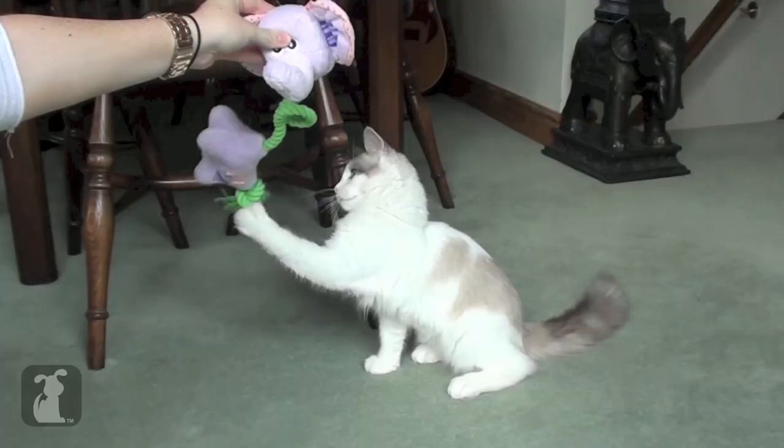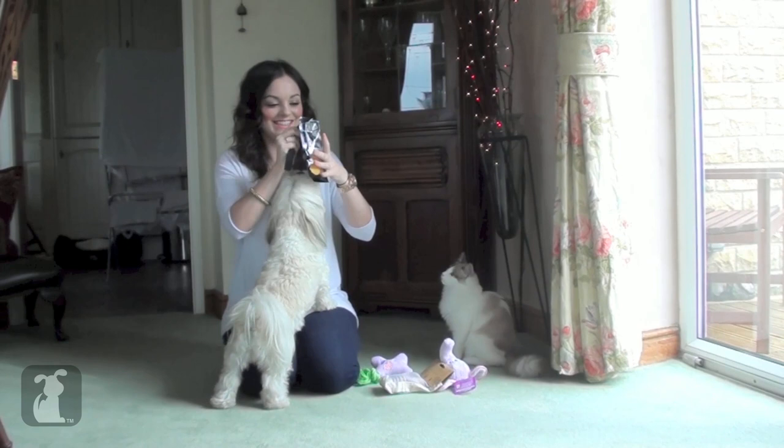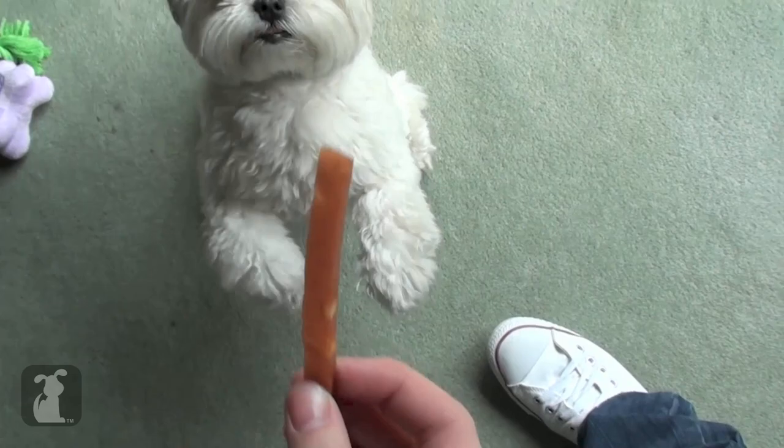And then also for Millie I got some of her favourite ever treats. These are chicken strips and they have little chunks of cheese in them. If you want Millie to do something you've got to give her one of these treats. This is just her favourite ever thing in the world and she knows them as 'sweeties' — so if you say sweeties to her she'll come running.